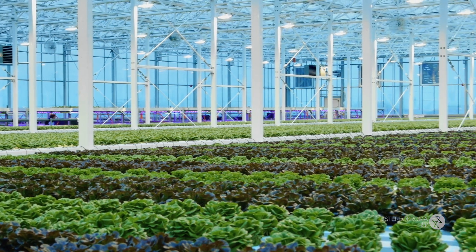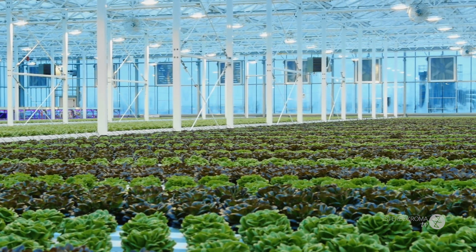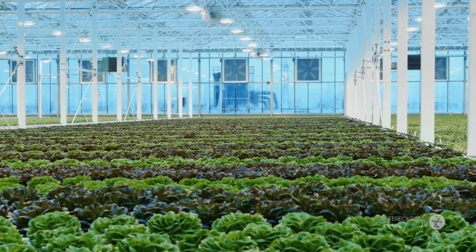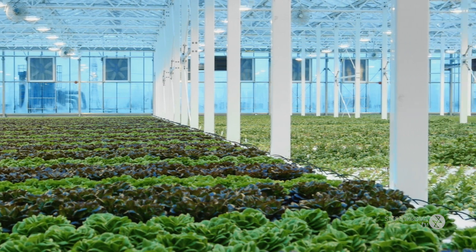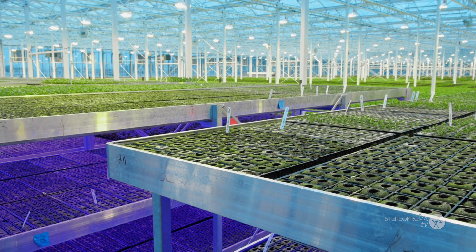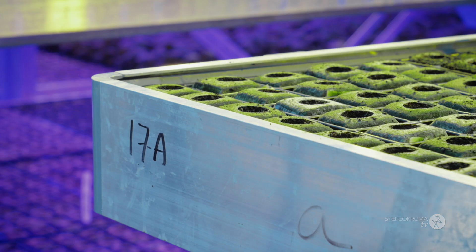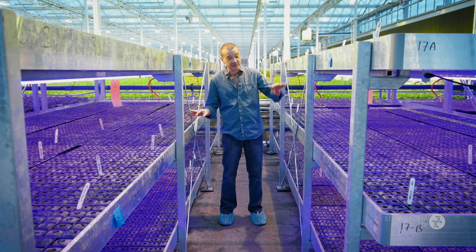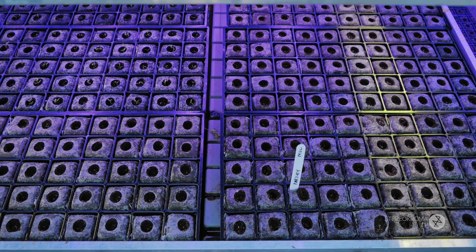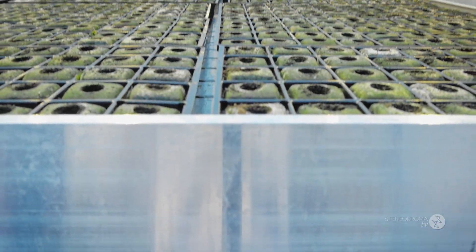The new Anjou greenhouse has over 63,000 square feet of growing space. Right now we have approximately 40 varieties of greens and vegetables growing here. These are the vertical propagation tables in Anjou — every single plant that grows in this greenhouse starts its life in one of these beds. They're stacked on top of each other, which gives us the opportunity to save a lot of room when we're seeding.